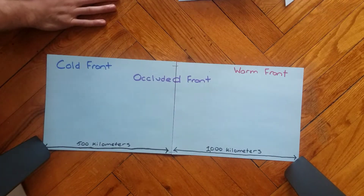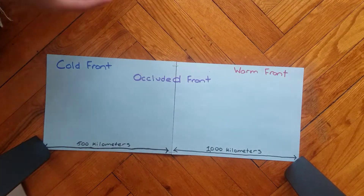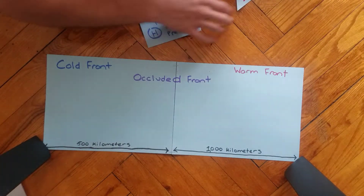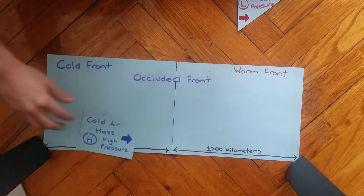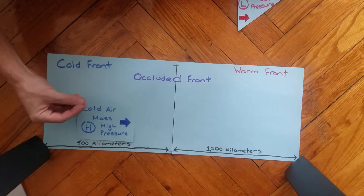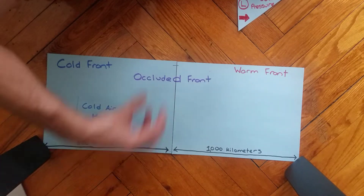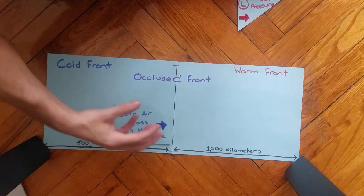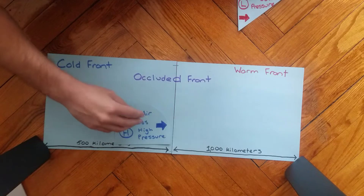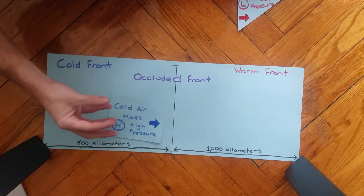Today we're going to talk about occluded fronts — a new kind of front in which a cold front catches up to a warm front. To understand how an occluded front works, we have to revisit cold fronts and warm fronts. Cold fronts: a high pressure air mass bulldozes through a lower pressure warm air mass, pushing all that warm moist air up into the sky, causing abrupt and sudden precipitation accompanied by a drop in temperature.